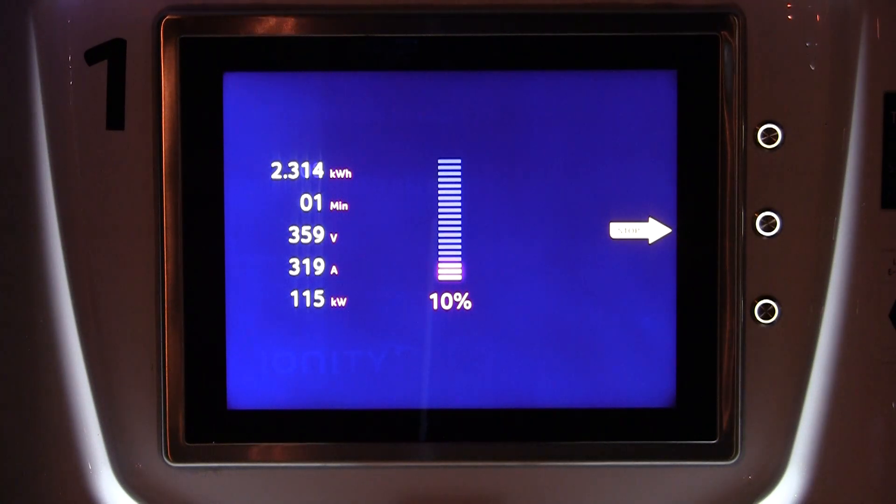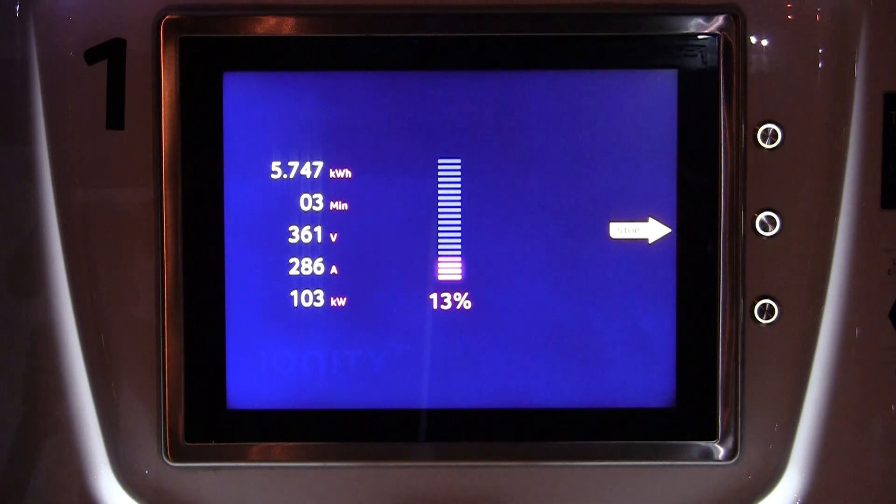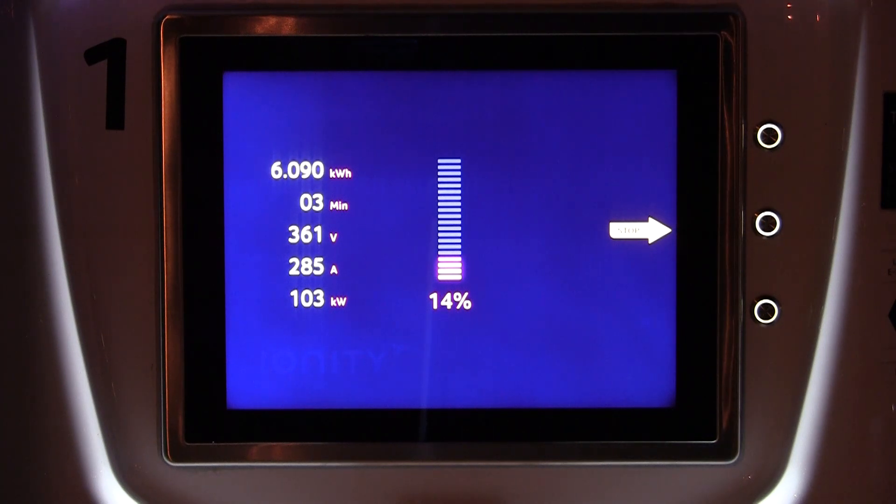This week I once again forgot to do that. I arrived with 8% and as you can see, the car went up to 116 kilowatts and very quickly dropped down to 103, and seemed to settle there. I did charge for five minutes, then aborted the session simply because I wanted to know if this was a general thing or if it was indeed due to me forgetting to preheat.